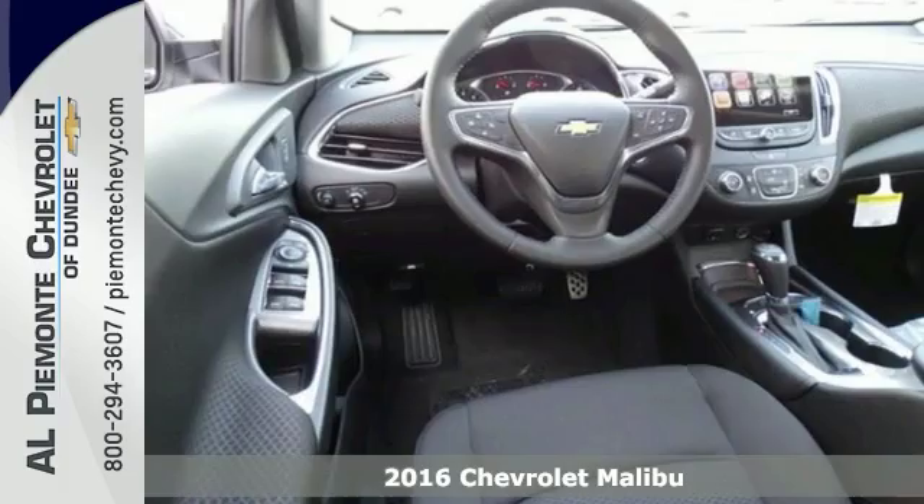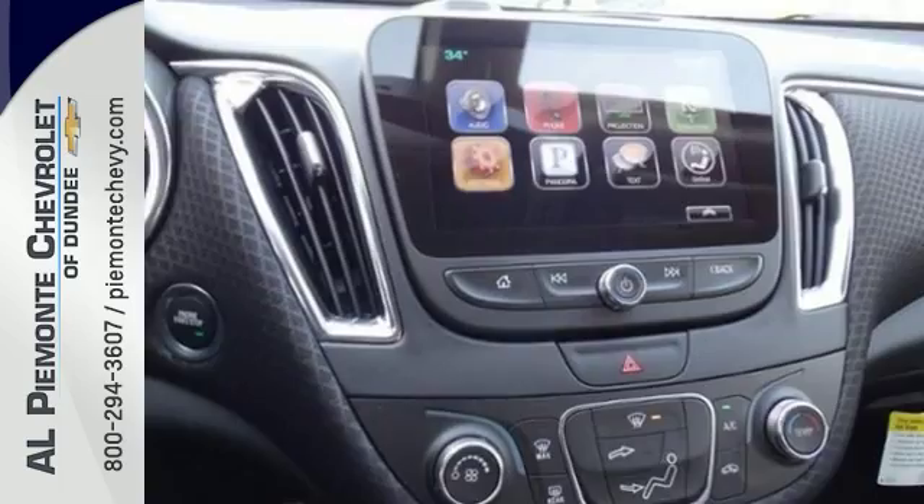If you've been searching for the perfect vehicle, stop right here. It's a 2016 Chevrolet Malibu LT, the ultimate sedan certain to fit your needs.